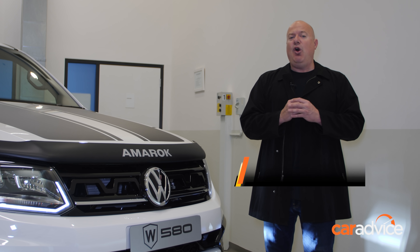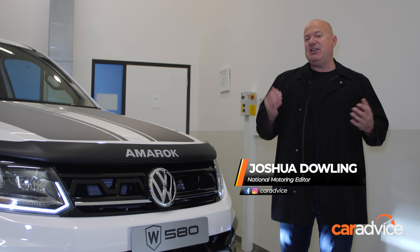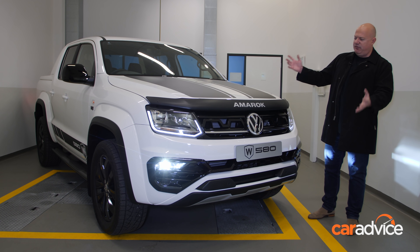The same people who created the Holden Special Vehicles GTSR W1 and who worked their magic on the HSV Colorado SportsCat have created the ultimate Volkswagen Amarok V6. Meet the W580.